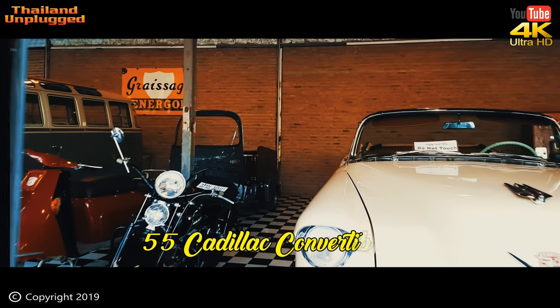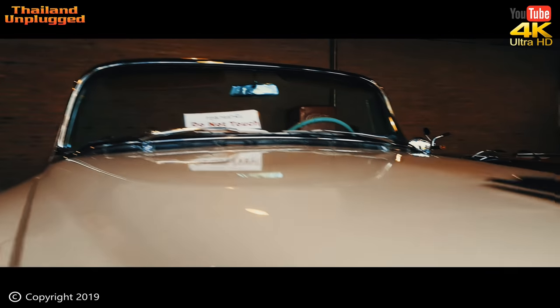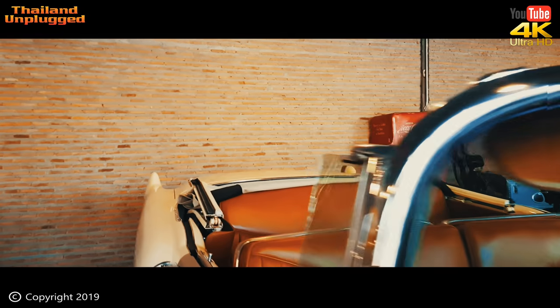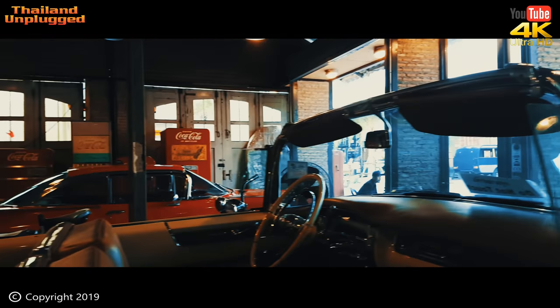What have we got here — a '55 Cadillac Convertible V8. Yes, V8! This Cadillac was built when the price of petrol really didn't matter. This one's the two-door version. It's had a very extensive renovation — it just looks like it came off the production line.